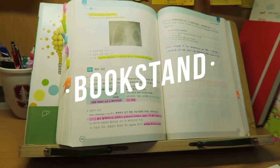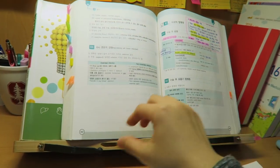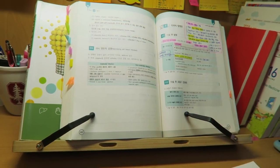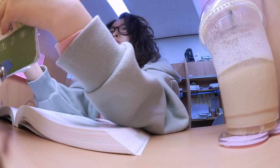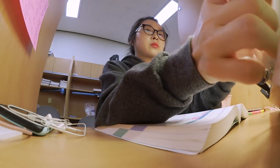Number two is a bookstand, and this is one of my must-haves while studying. I have another one at home and this one is for my library. A lot of people have been asking me where I got it and how much it is, but this bookstand was actually given by my school — we received them when we were freshmen.